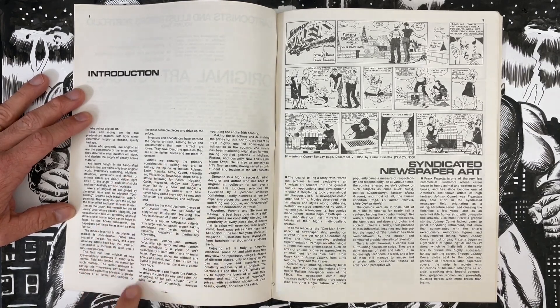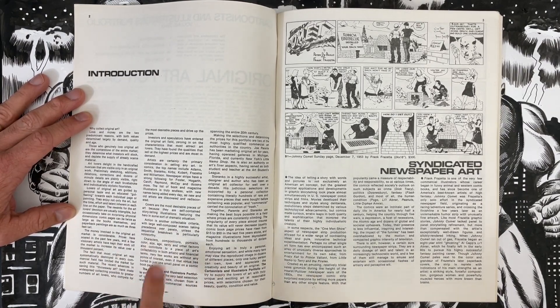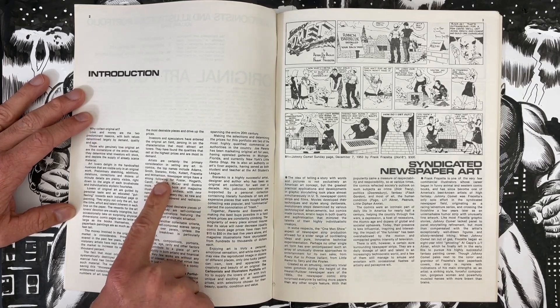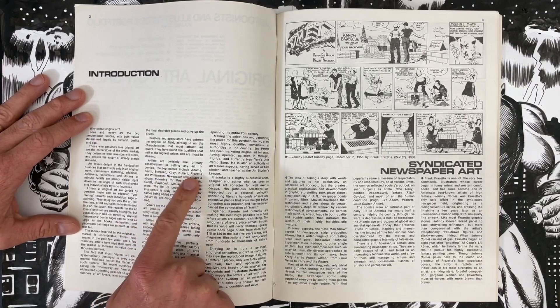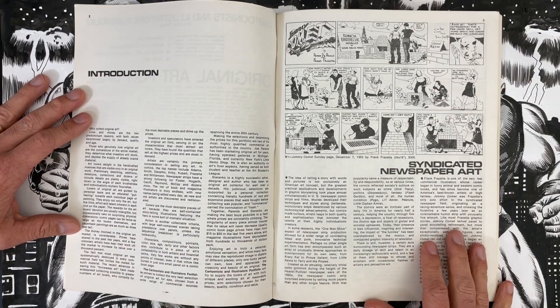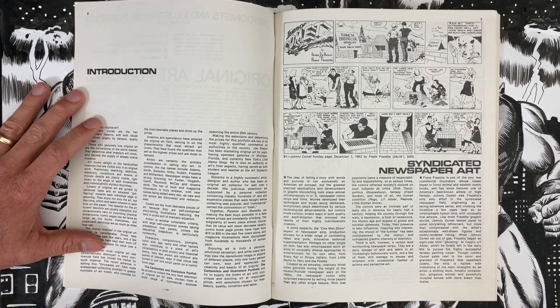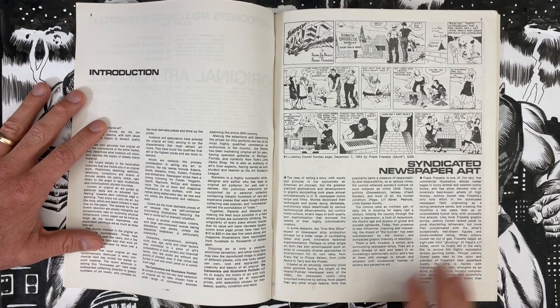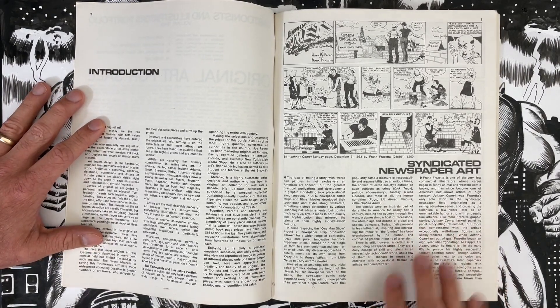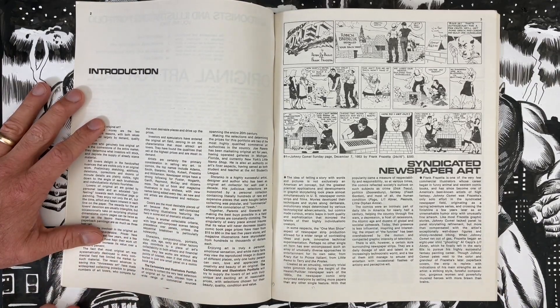It's fun to see what Steranko points out about what makes stuff popular — covers are desirable pieces. He names artists including Neil Adams, Barry Smith, Jim Steranko, Jack Kirby, Joe Kubert, Frank Frazetta, Al Williamson, and newspaper strips like Hal Foster, Byrne Hogarth, Milt Caniff, Alex Raymond, and Winsor McKay. There's a little bit of comics history as you get into this. If you want to follow along at home, you can see prices and info in the video.